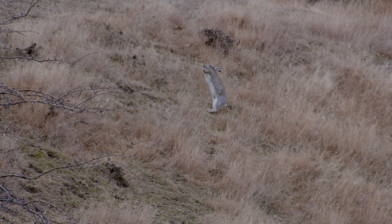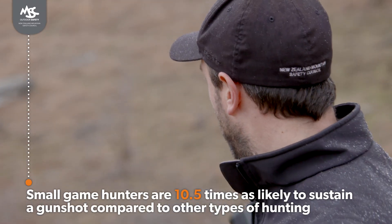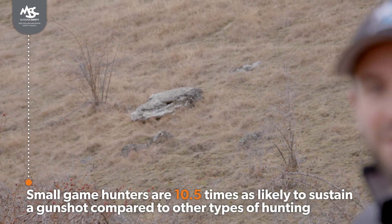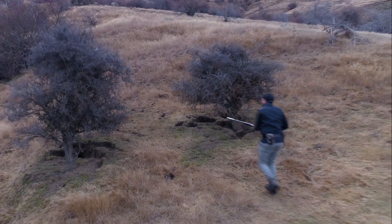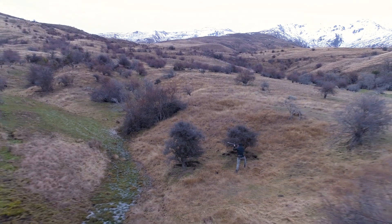With small calibre arms you're ten and a half times more likely to sustain a gunshot wound, and that includes ricochets. When you see a rock like the one behind me, there's a good chance that if you hit that rock your projectile goes flying elsewhere. If you're hunting an area with your buddies, who knows — that bullet might take a turn and head in their direction.